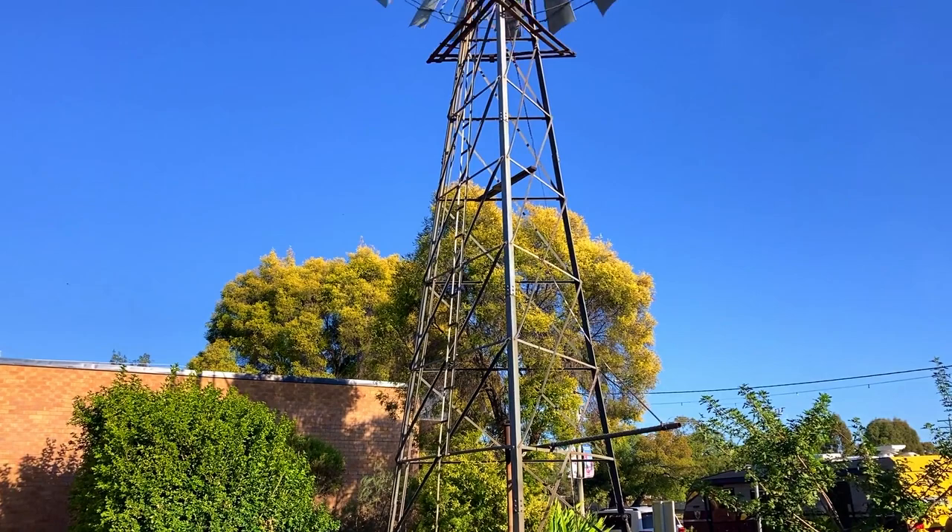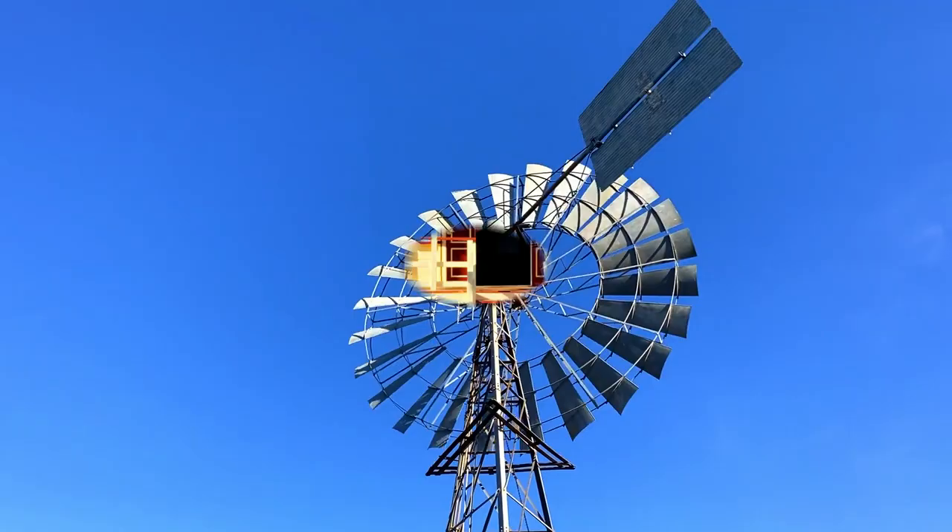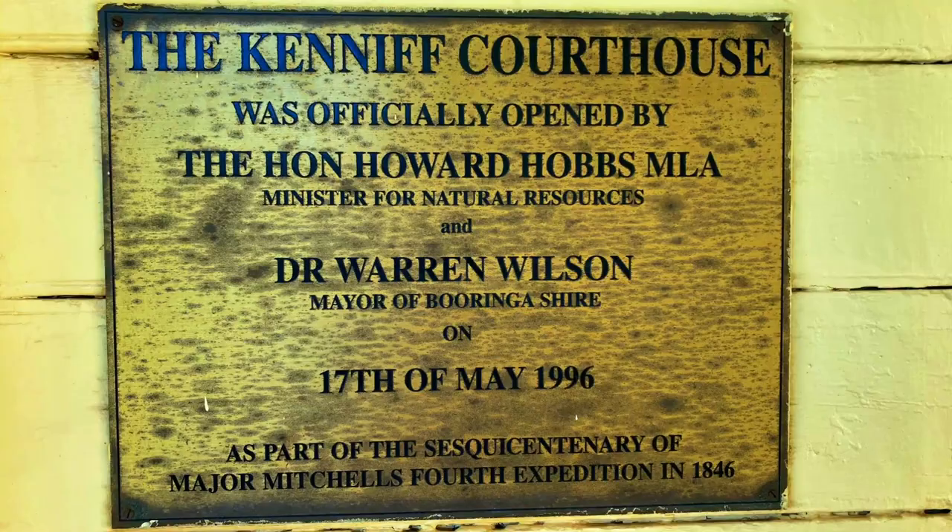The Old Kenneth Courthouse is on Cambridge Street near the lovely windmill. This is where the infamous bushrangers Patrick and James Kenneth were committed to stand trial for the murder of a policeman and station manager in 1902.